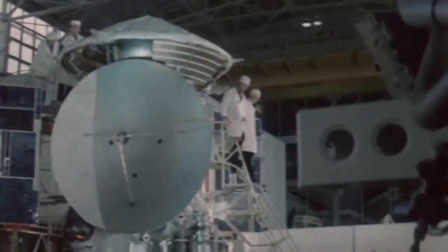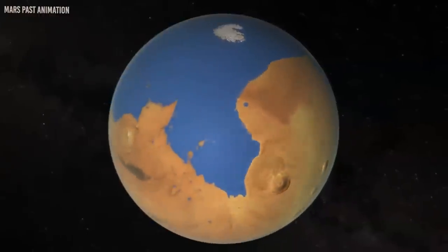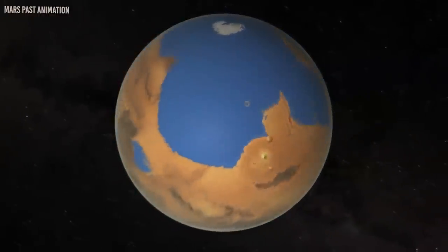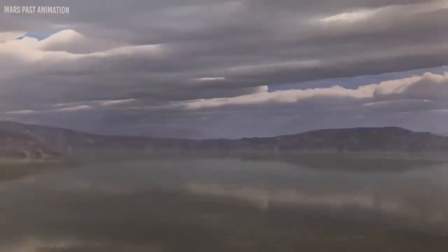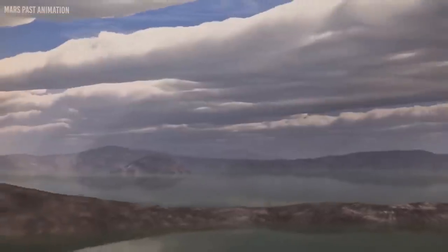Managed by NASA's Science Mission Directorate, MEP's four broad goals are to determine if life ever arose on Mars, characterize Mars' climate, characterize Mars' geology, and prepare for the human exploration of Mars. To better achieve these goals, NASA created a new program under MEP called the Mars Scout Program in the early 2000s.